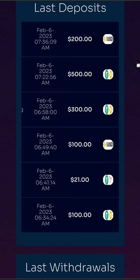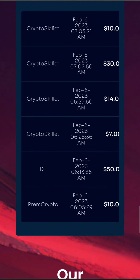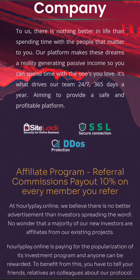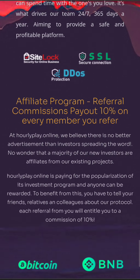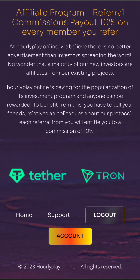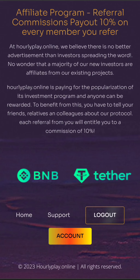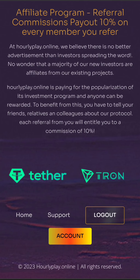They also have an affiliate program. At Hourly Play, they believe there is no better advertisement than investors spreading the word, and because of that, Hourly Play is paying for the popularization of its investment program — anyone can be rewarded. To benefit from this, you have to tell your friends, relatives, and colleagues about the protocol, and each referral will entitle you to a commission of 10% when a new user joins and makes a deposit using your referral link.